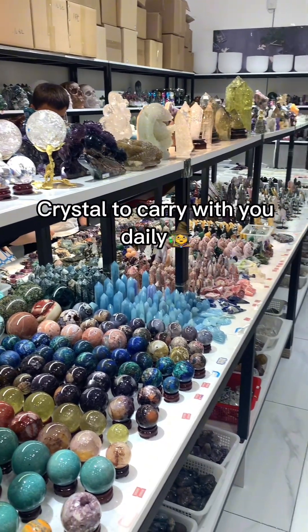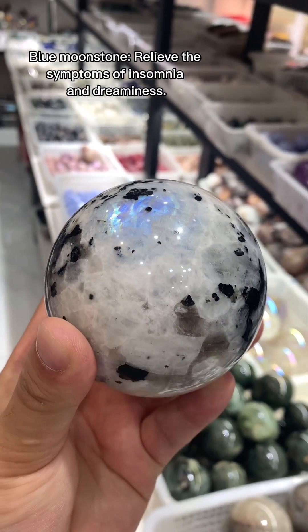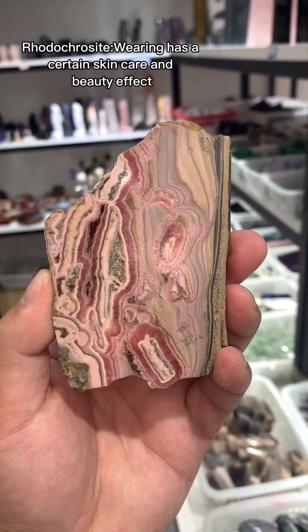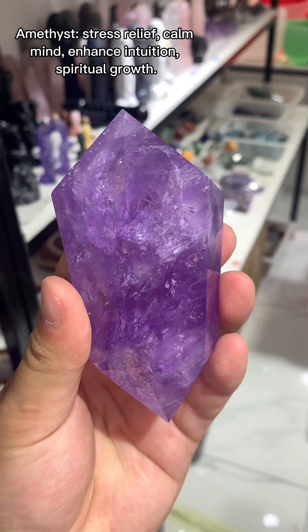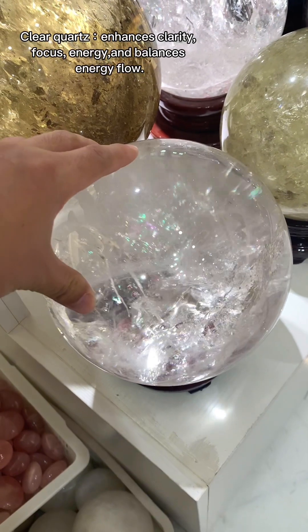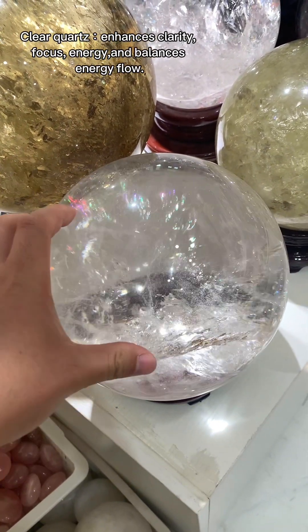Crystals to carry with you daily: Blue Moonstone — relieves symptoms of insomnia and dreaminess. Rhodochrosite — wearing it has a certain skincare and beauty effect. Amethyst — stress relief, calm mind, enhance intuition, spiritual growth. Clear quartz enhances clarity, focuses energy, and balances energy flow.